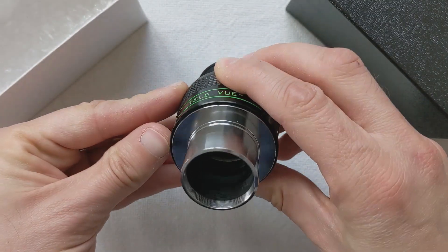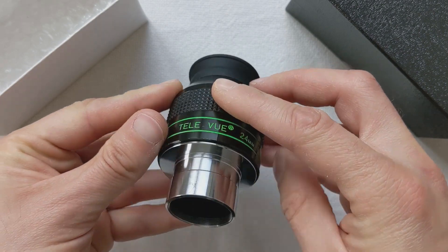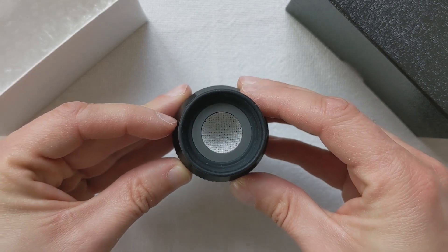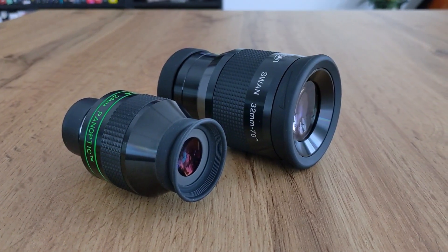On paper the 24 millimeter Panoptic from Tele Vue looks very good, but how is the actual viewing experience? It's fantastic — it's the brightest eyepiece I've had the pleasure to observe with. The lenses and coatings are as good as they get; the views are sharp right up to the edge of the field of view and contrast-rich. When looking at the Orion Nebula, for example, using this eyepiece with my 12-inch Dobsonian, I'm not only able to see a lot of detail but also some hints of green and blue colors. There aren't any color aberrations I can notice, and any coma I see comes from the telescope's primary mirror, not the eyepiece itself.